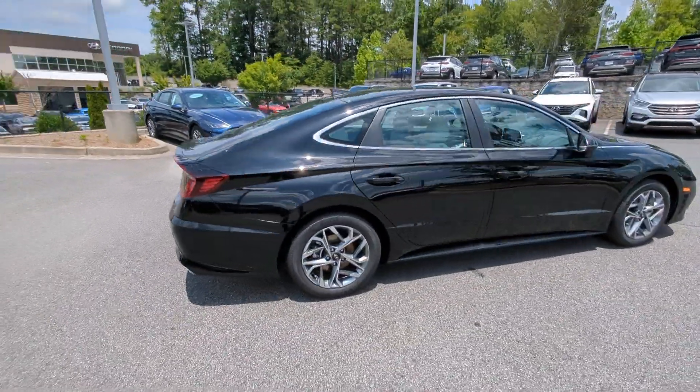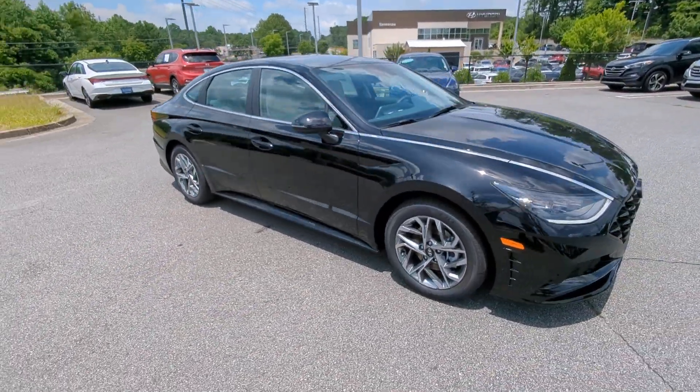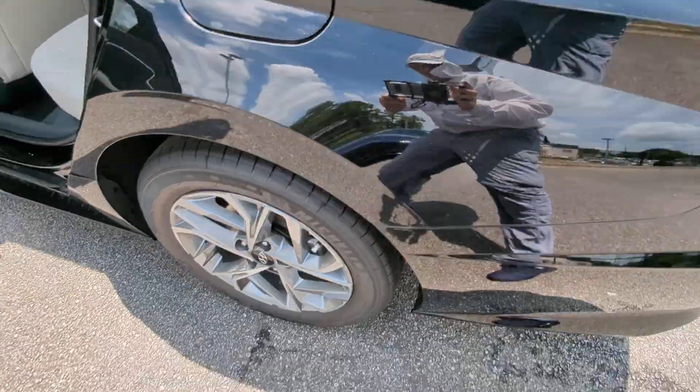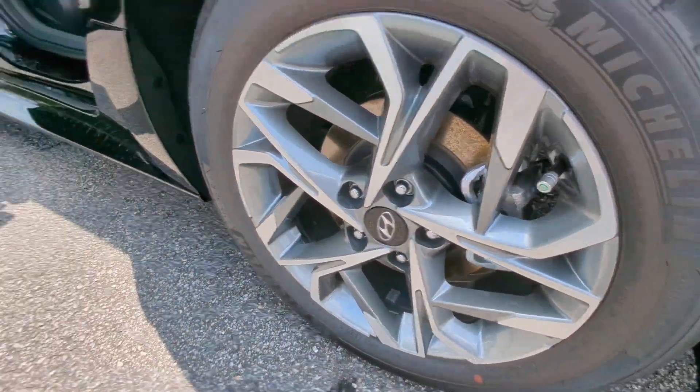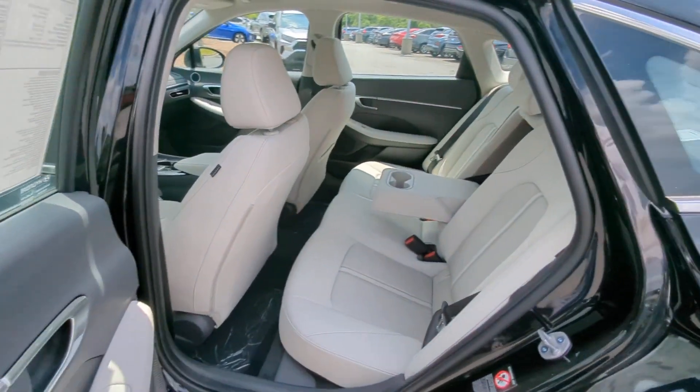The following are some of this vehicle's highlighted options: Apple CarPlay and/or Android Auto, heated driver's seat, navigation system, keyless entry, backup camera, satellite radio, heated mirrors, dual zone AC, power driver's seat, alarm.